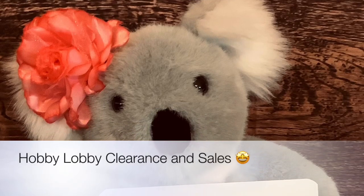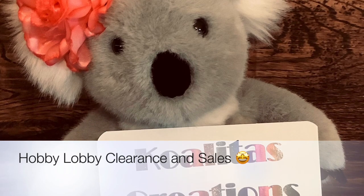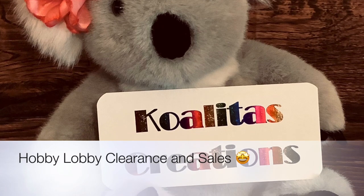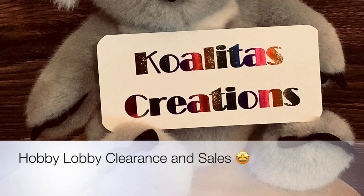Hey, my crafting friends, I'm Pebbles. Welcome to my channel, Qualitas Creations. Today is my day off, so I decided to check out Hobby Lobby. And I saw so much clearance items — oh my goodness. So let's get started.